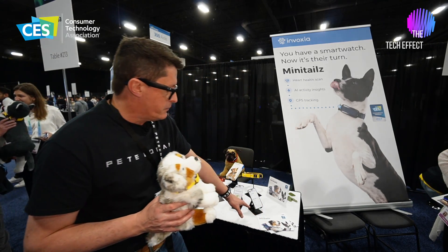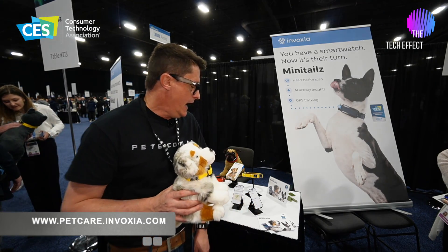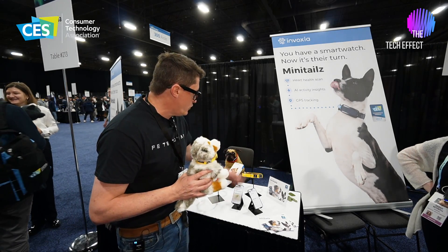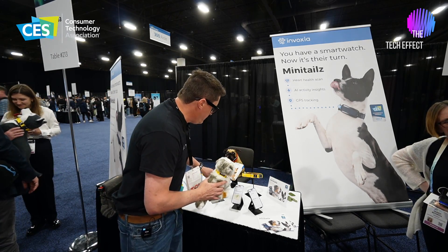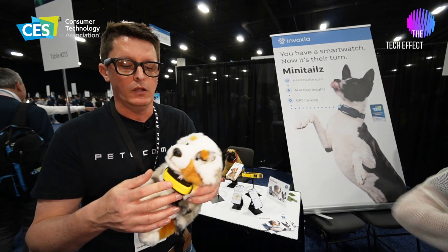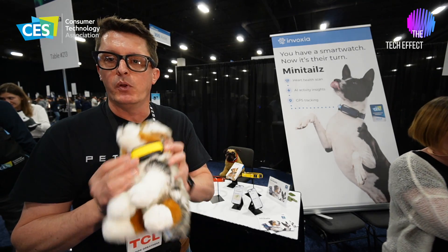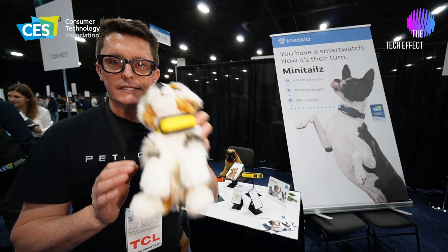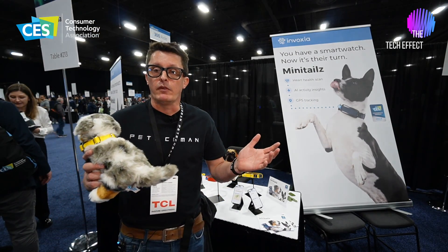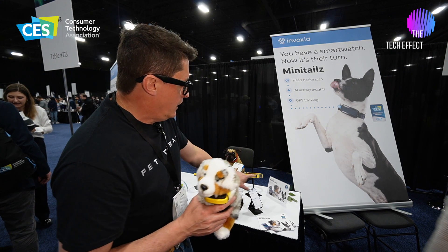This is a great product. It's called Minitailz — M-I-N-I-T-A-I-L-Z. It comes in a few options: you can buy just the sensor by itself, along with a little adapter, and put it on your pet's existing collar. Or you can buy the whole collar for $99. It's available from Amazon, or if you're at CES you should check these guys out.